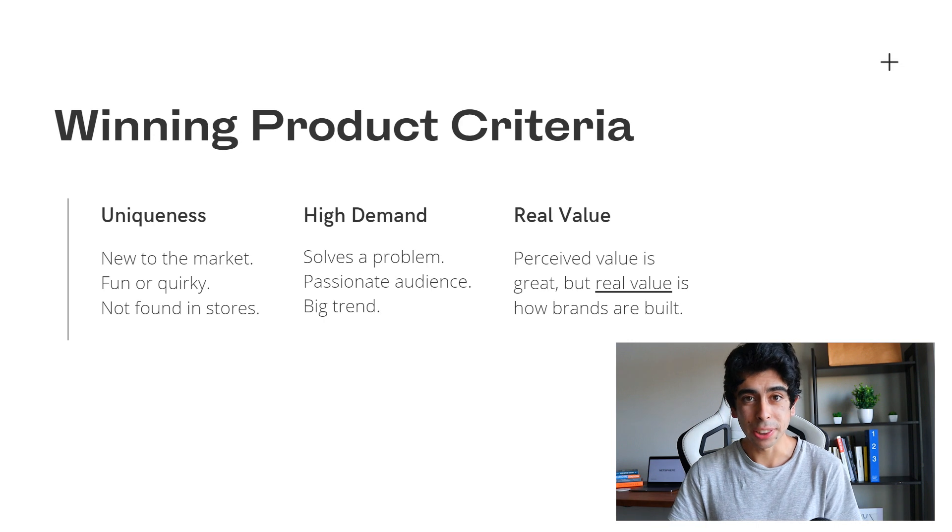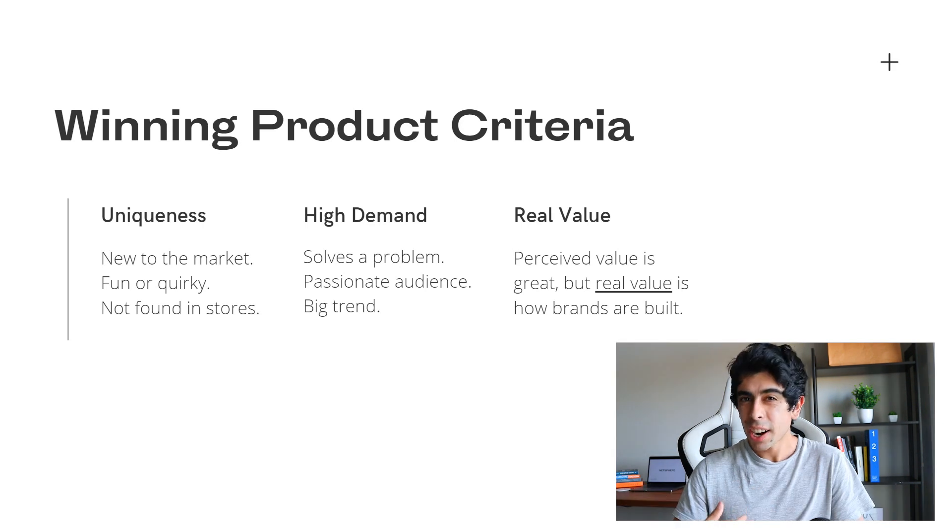The last winning product criteria is real value. I hear many people talking about high perceived value, and while that does help with margins, I urge you to look for real value as opposed to just perceived value. I want you to build tangible brands that actually provide value to the world. It's not ethical to mark up a price just to fit in your marketing costs if the product doesn't actually have any value — that's not how you build a respectable brand with happy customers, and it's not sustainable.